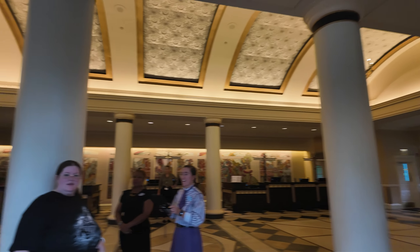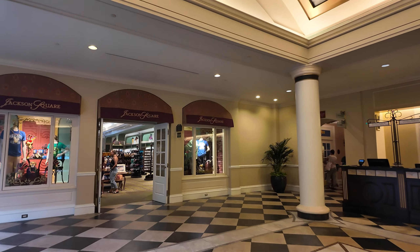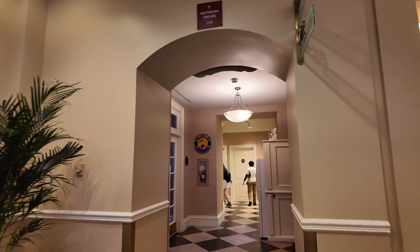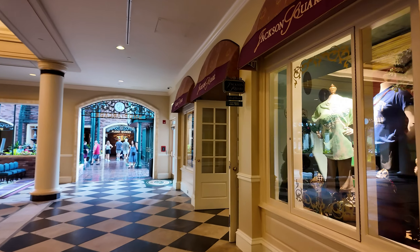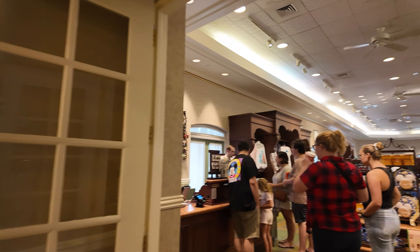Check-in and concierge are over here, and then over here is their gift shop and the arcade. There are some families in the arcade so we won't go all the way in, but it's kind of small. They also have some bathrooms over here and some fuel rod exchanging stations if you're looking for that. And then here is the gift shop for the resort.